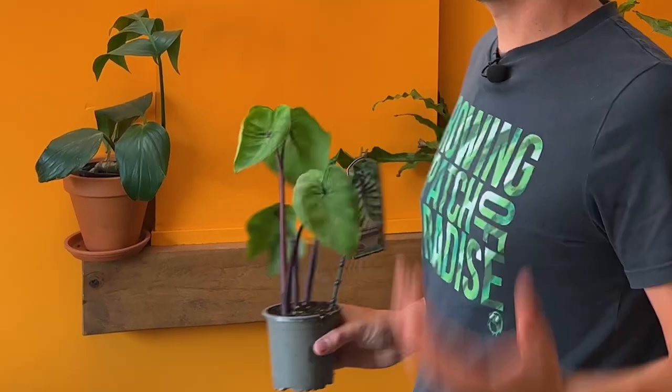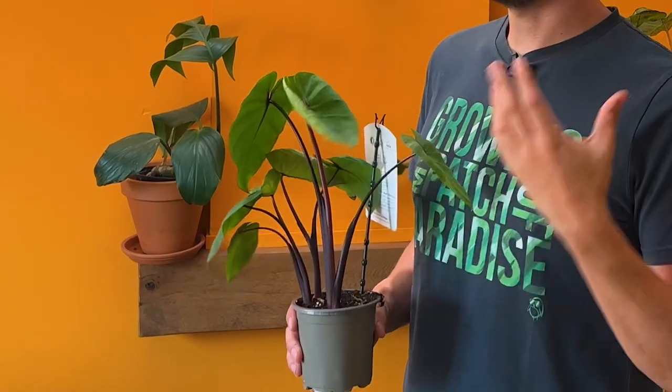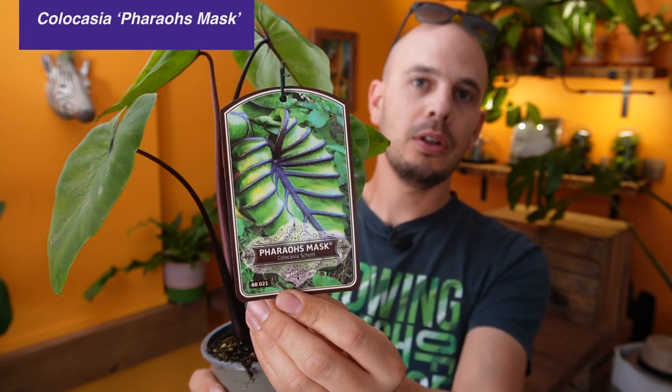The second plant is one that you may have seen previously online. Plant collectors have had these for a couple of years but would have paid an extortionate price to get one so early. This one from the same breeder is Colocasia Pharaoh's Mask. Again, at this size it's not yet fully developed its distinguishing leaf formations.